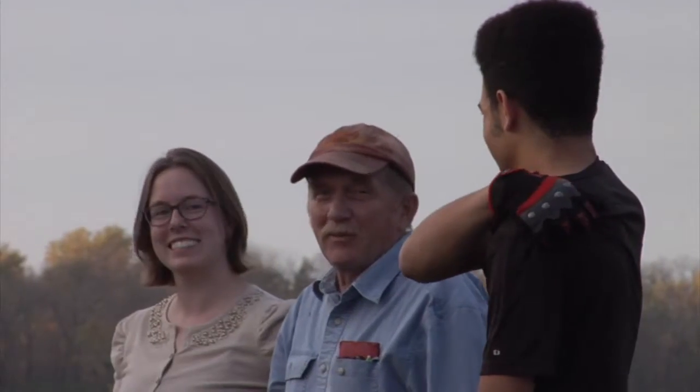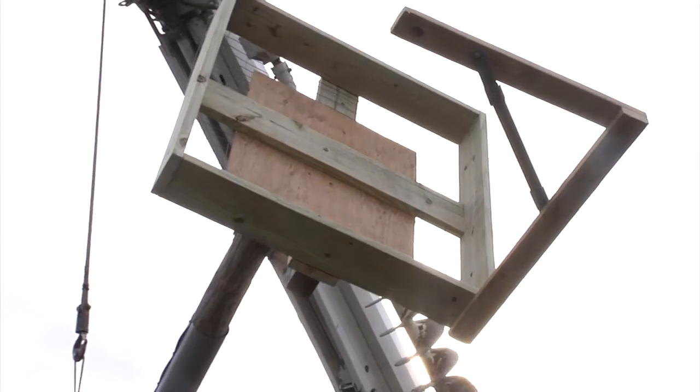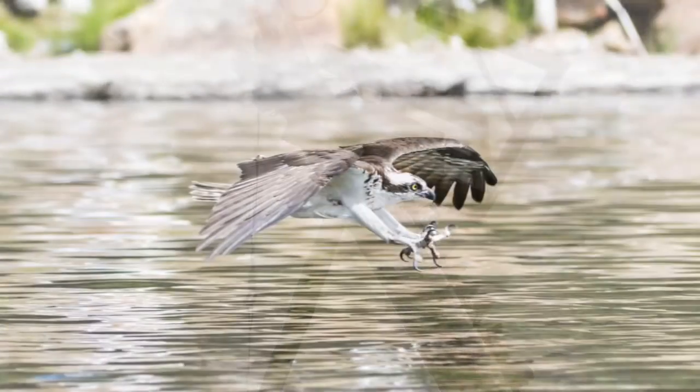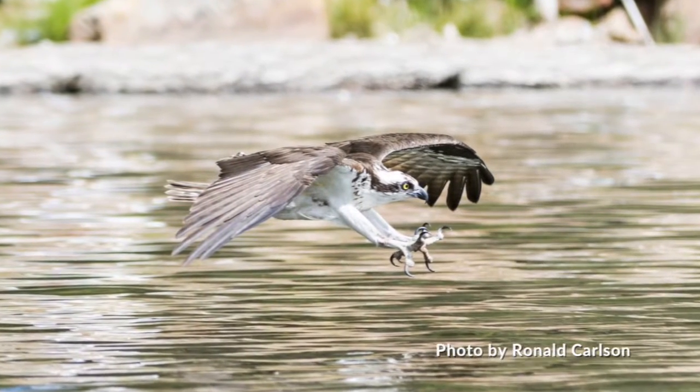For Jim, it's worth the effort to afford people the chance to see these magnificent birds up close. The first time you see it, it's quite an eye-opening experience to see this rather large bird go into the water and come out with a fish.